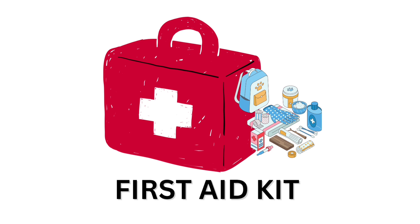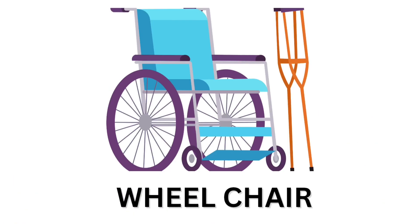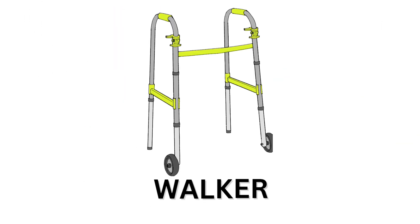First aid kit. First aid kit. Wheelchair. Wheelchair. Wheelchair.